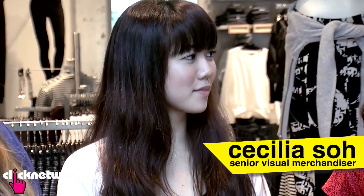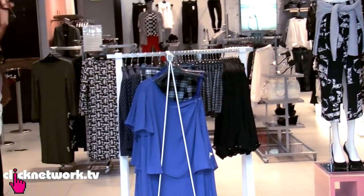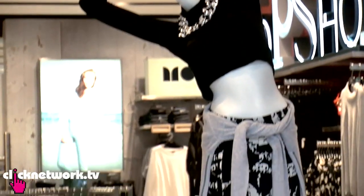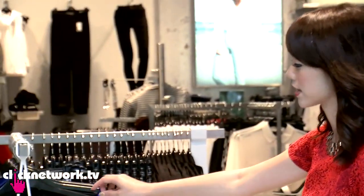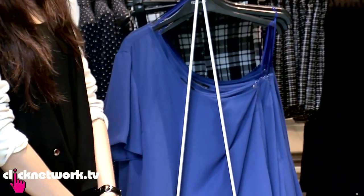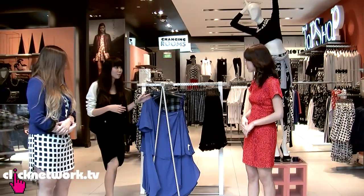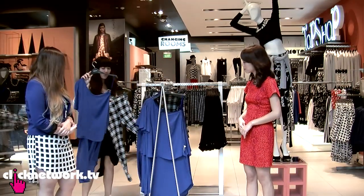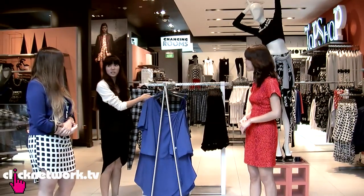We're here with Topshop's visual merchandiser, Cecilia So. This is the front of the store, so how do you decide what goes in front? In terms of the storefront, we'll always place the more commercial items, the fashionable items. Right here you can see there's a mannequin — we will always try to dress the mannequin to the latest fashion, so that when customers come in, they'll be very attracted to buy the products. For each fixture, we try to make an outfit building, so you'll have this and you can wear it with this — every fixture has a thought process and it has to make sense to the customers.